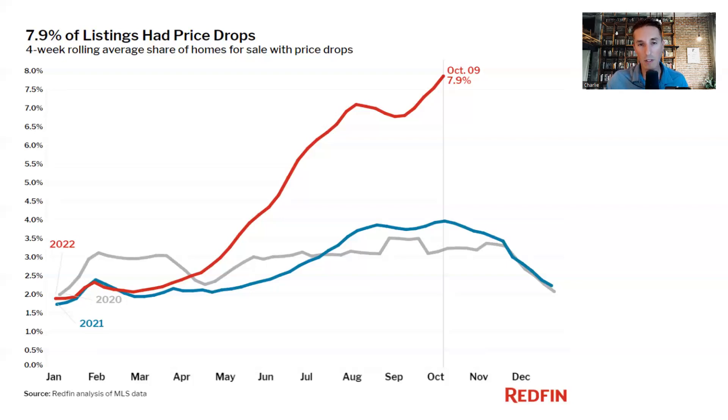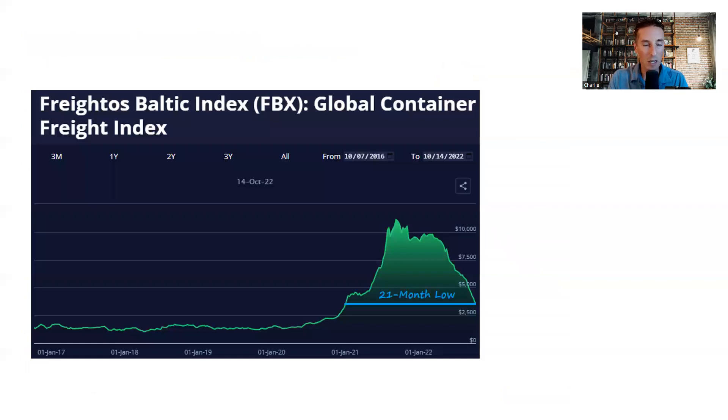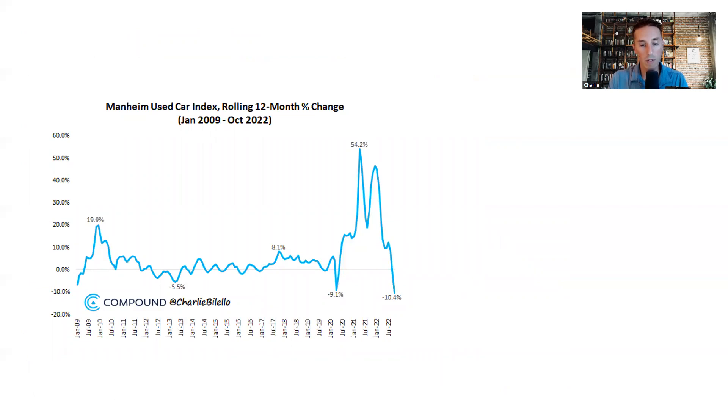Let's end with a positive note — two signals of lower inflation rates to come. First, global freight rates are hitting a 21-month low, down significantly off their peak. This was a leading indicator on the way up for higher inflation and will likely be one on the way down. Second, used car prices, which exploded in 2020 and 2021 due to stimulus demand and limited supply, are now finally moving in the opposite direction — down 10% year-over-year, the largest decline in the Mannheim used car index with data going back to 2009.